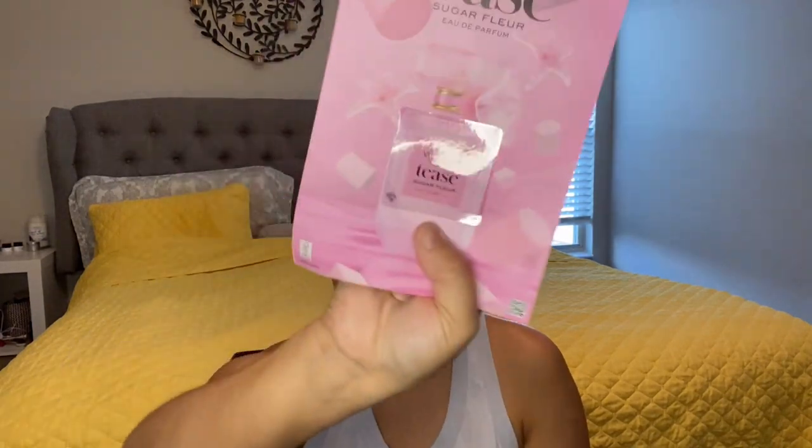So this is a perfume sample called Tease. Isn't that pretty? Very pretty. Let's see what it smells like. It smells like the rest of them.